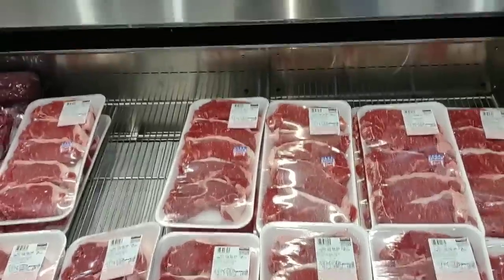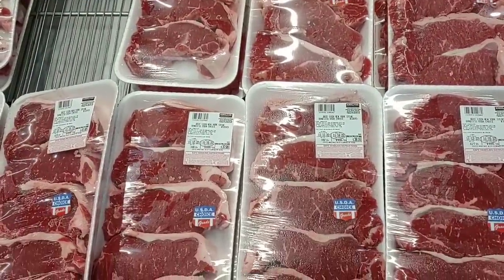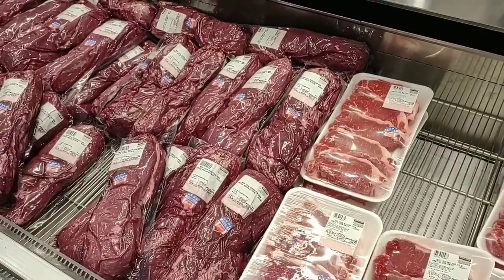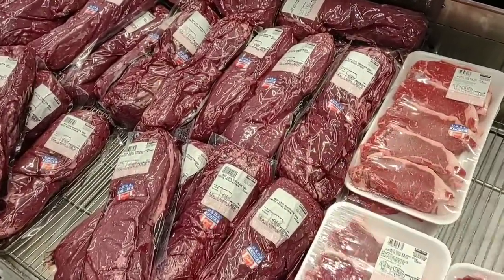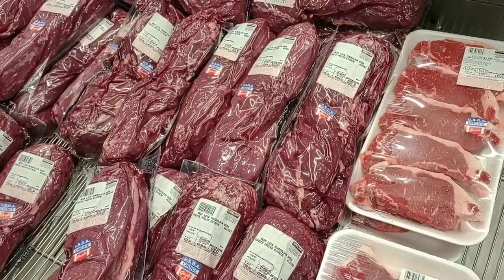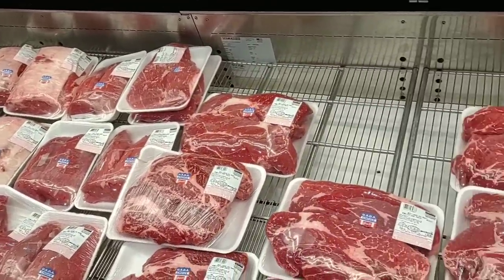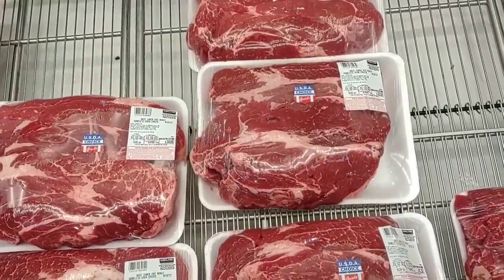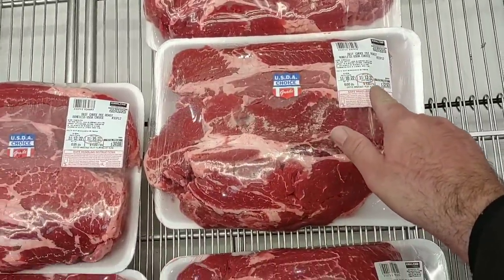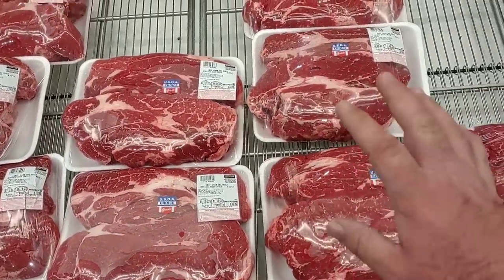Up front and center they still have their New York strip steaks — USDA choice at $9.99 per pound. They look pretty good. They also have their beef loin tenderloin, USDA choice peeled extreme, at $21.99 a pound — it's pricey, but this is as good as it gets. Filet mignon right here. They do have a lot more different meat choices than Sam's Club — it's a much bigger store. Their roast is $4.99 a pound, a penny more than Sam's Club.